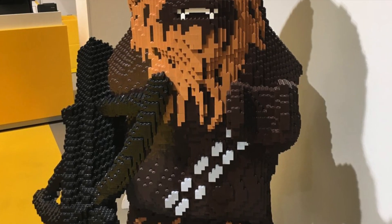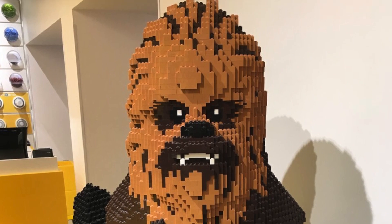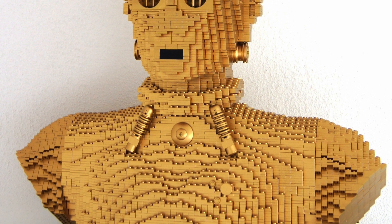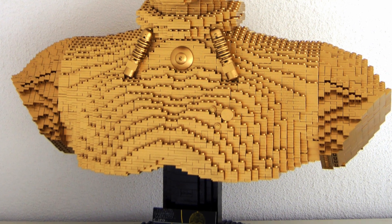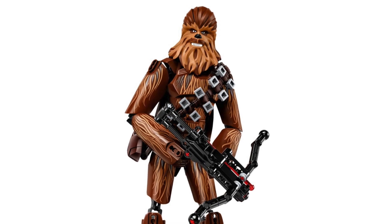Chewbacca is the first character, but not the one I would have gone for. In my previous 2023 rumors video I thought maybe we'd get a C-3PO, which I think would have been the best first option. But interesting choice - Chewbacca. It could be really good or not very good; we'll find out.